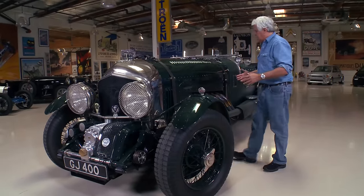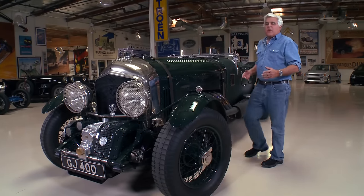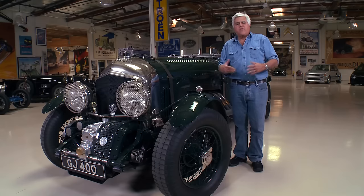It's hard to give you an idea how big this car is. Let me bring in a car just for proportion's sake.